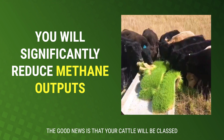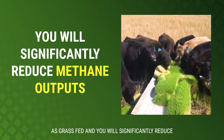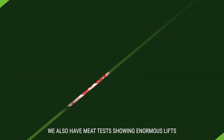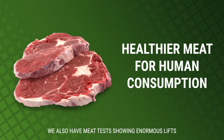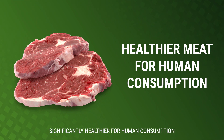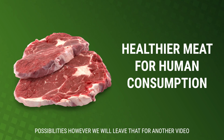The other good news is that your cattle will be classed as grass-fed, and you will significantly reduce methane outputs according to our recent study. We also have meat tests showing enormous lifts in certain markers in the meat, meaning it is significantly healthier for human consumption. This of course opens up a number of marketing possibilities, however we will leave this for another video.